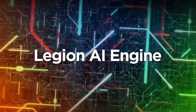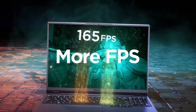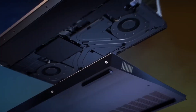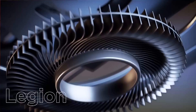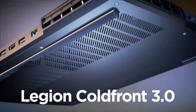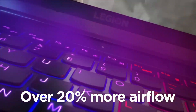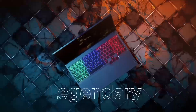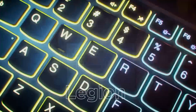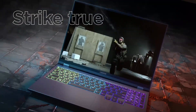The Legion 5's 15.6-inch or 17.3-inch Full HD display provides vibrant visuals with a fast refresh rate, making it perfect for fast-paced gaming. Lenovo's TrueStrike keyboard offers precision and comfort, enhancing your gaming and typing experiences. In terms of cooling, Lenovo's ColdFront 2.0 system guarantees optimal thermal management, keeping the system running smoothly even during intense gaming sessions.